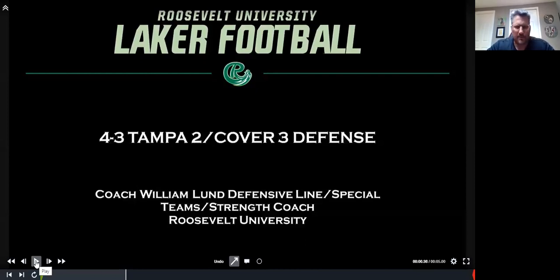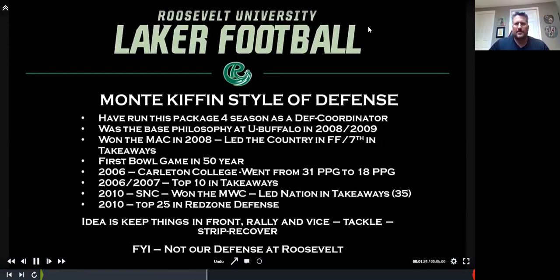I got immersed in it at University of Buffalo, where our D coordinator was a guy that came over from the Lions who worked under Rod Marinelli. One of the things I was charged with doing was drawing up the playbook — he would draw it by hand, and I'd draw it on computer — and that really helped me learn the nuances of what the defense was. So really, it's this Monty Kiffin-style defense that Pete Carroll and everybody kind of went through, especially in the earlier 2000s. It's 4-3 based.